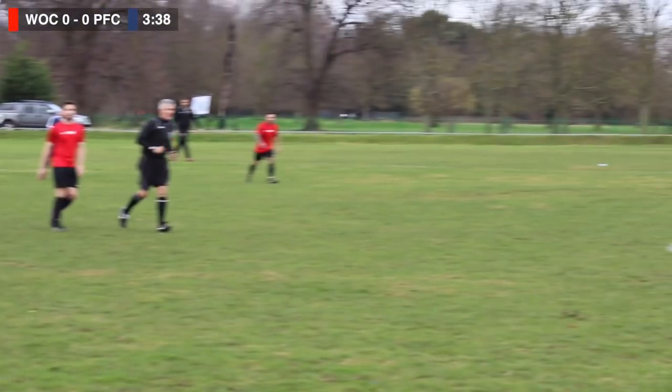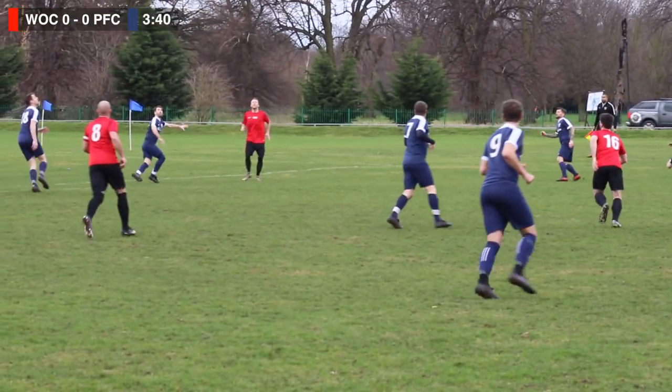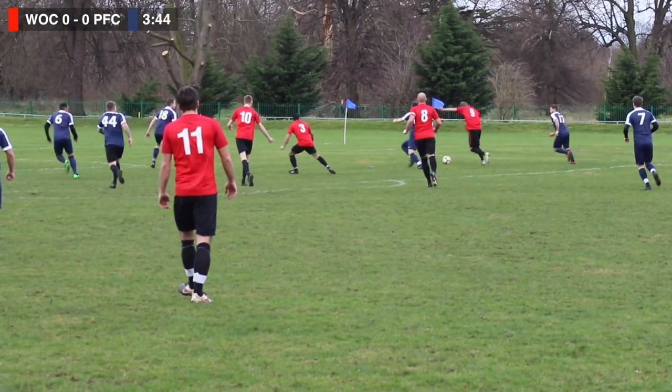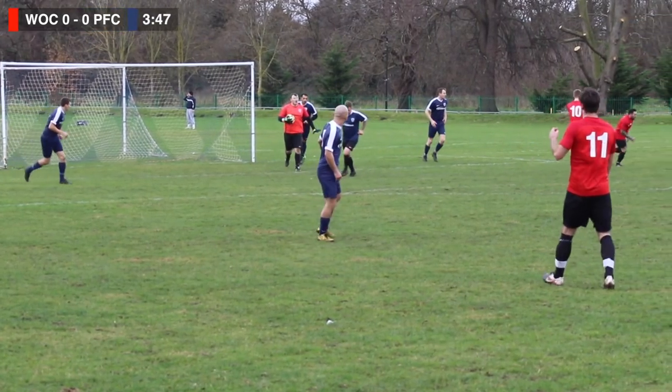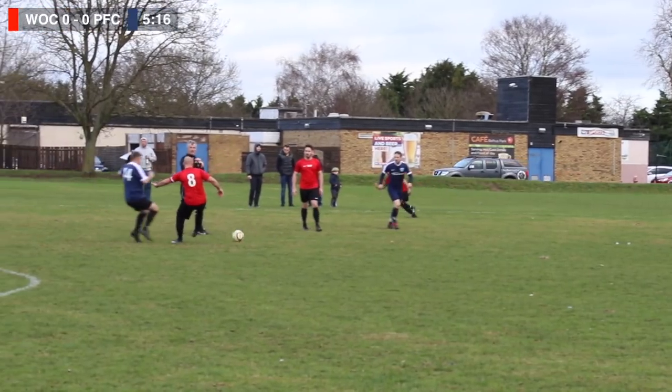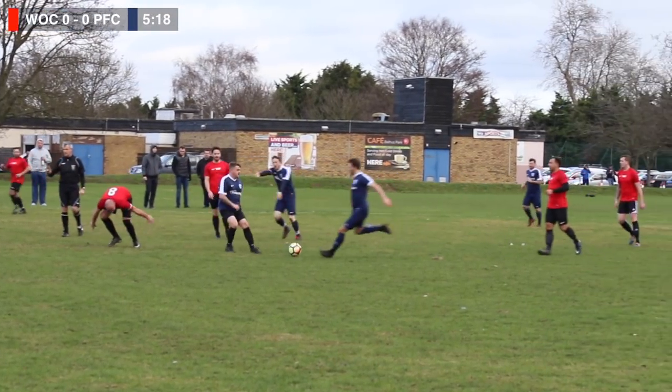A promising start, but as we clear it, it's out to number two who sticks it back over the top to number nine on the far side — one of their semi-pros. He gets the better of Jordan and looks to chip it towards goal, but Frank stayed on his line and it's an easy catch. We move on. Number 15 clears the ball up to the captain. Liam wins it back and it's blown up for a free kick.